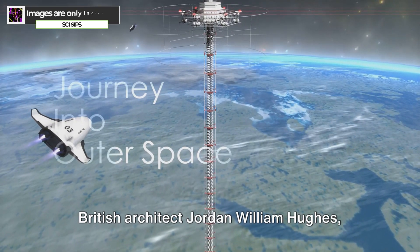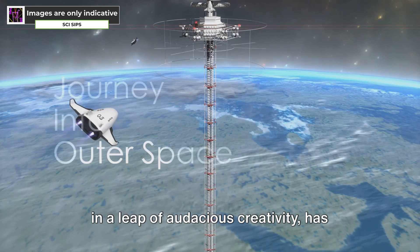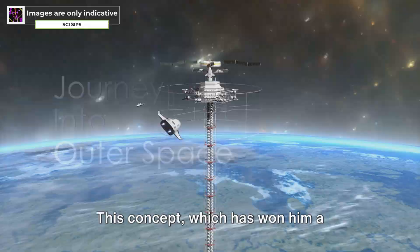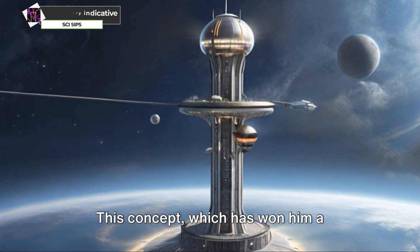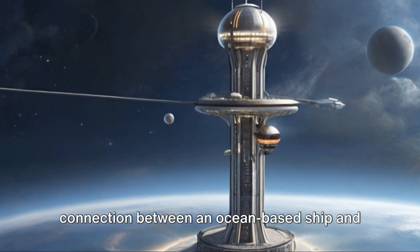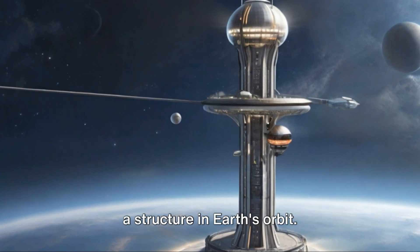British architect Jordan William Hughes, in a leap of audacious creativity, has conceived a design for a space elevator called Ascensio. This concept, which has won him a significant prize, suggests a tethered connection between an ocean-based ship and a structure in Earth's orbit.